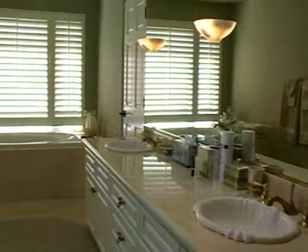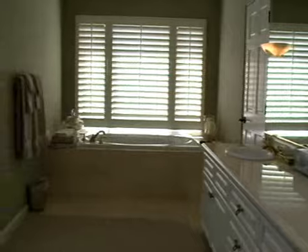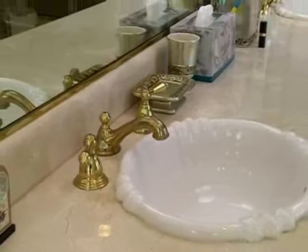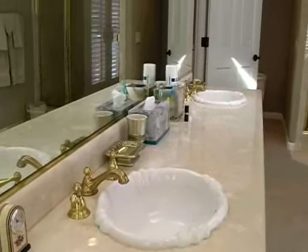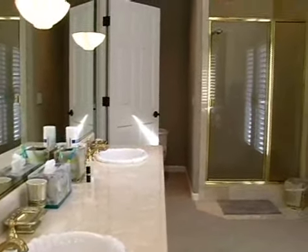The master bath boasts an elegant blend of color and functionality, with a dual-sink vanity, sunken tub, spacious shower, balcony, and more.